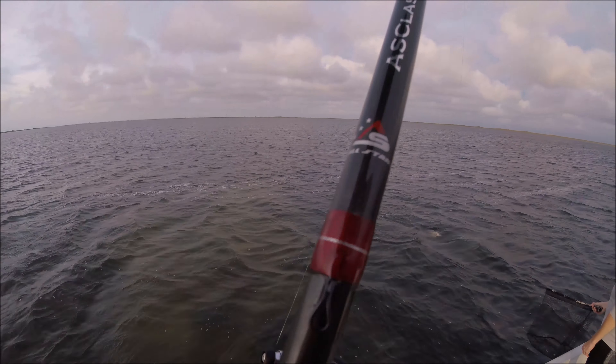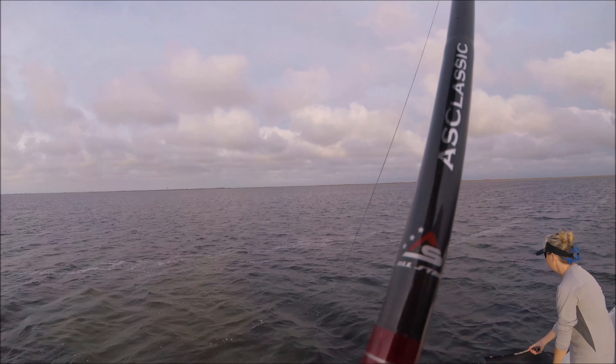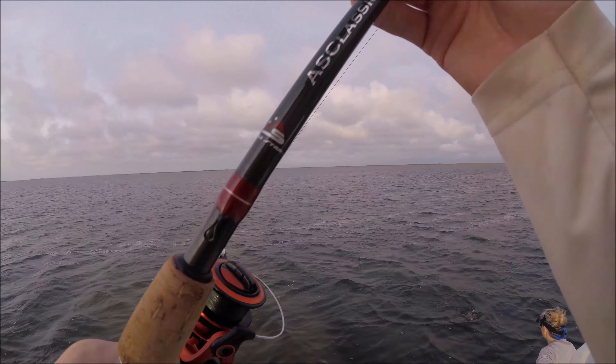Black drum! I hope they got that on film.